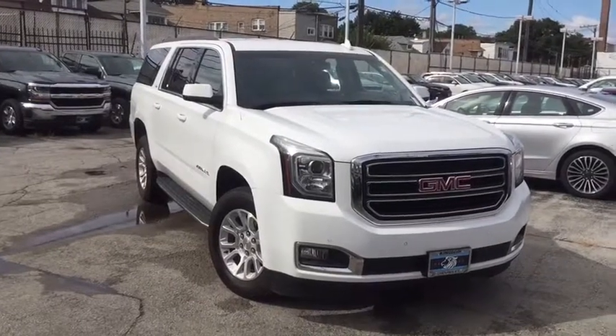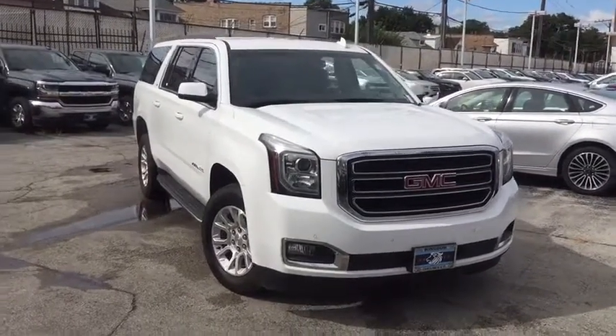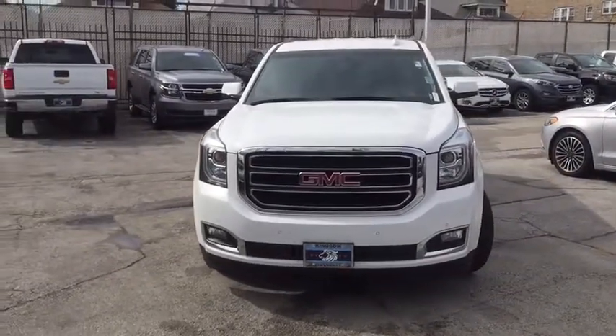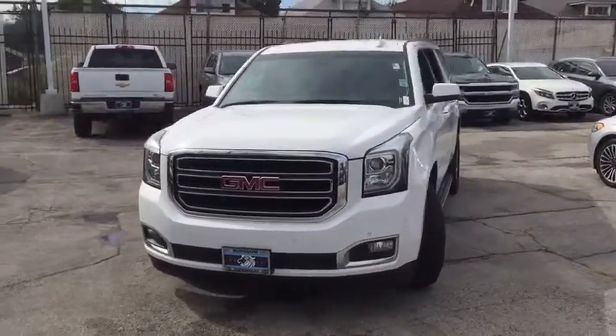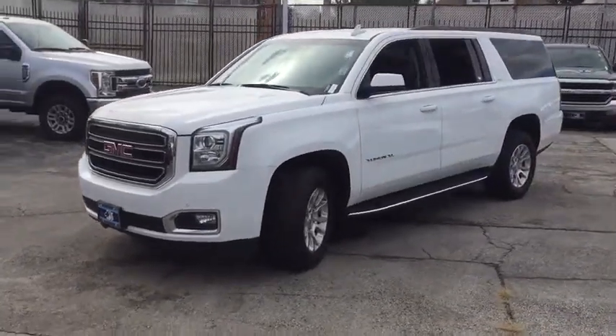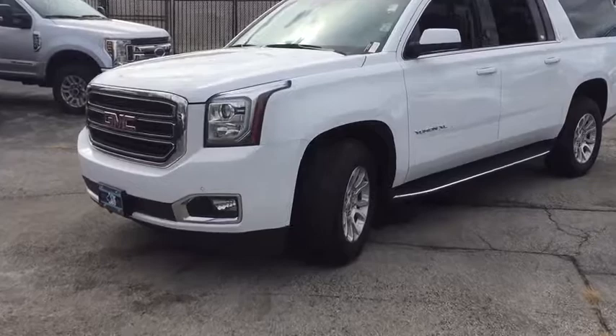Come test drive a 2018 GMC Yukon XL. The GMC Yukon XL is a great choice for families who need a full-size SUV with maximum seating. The looks don't hurt either. This vehicle has less than 55,000 miles.